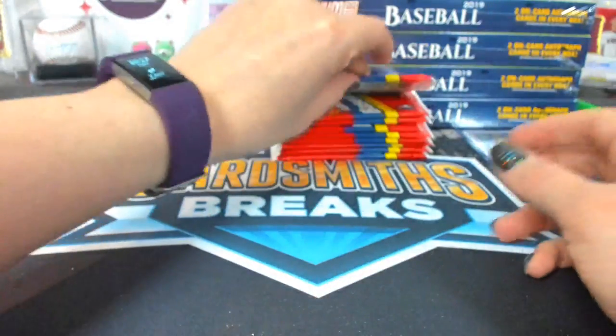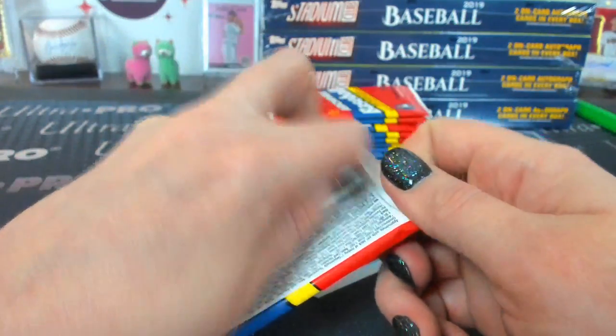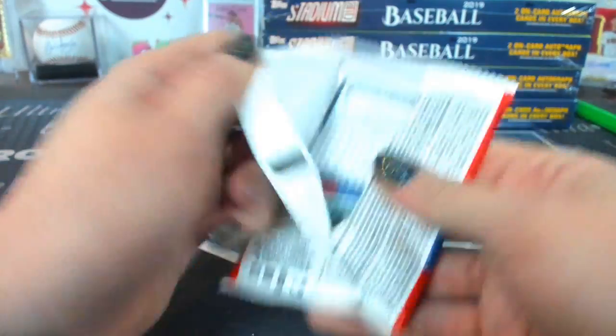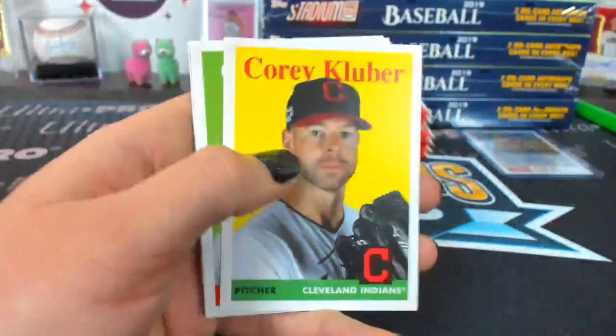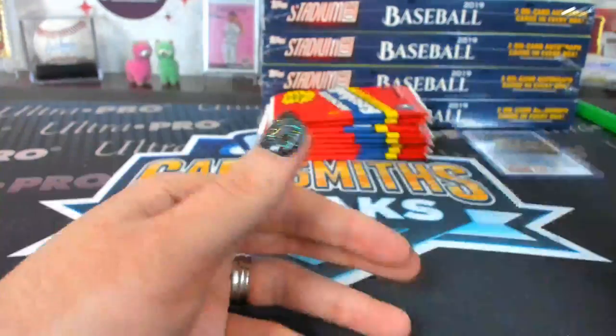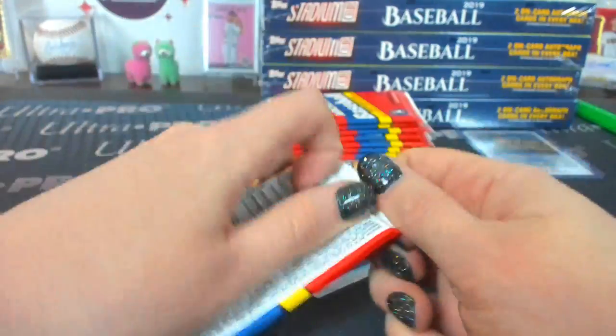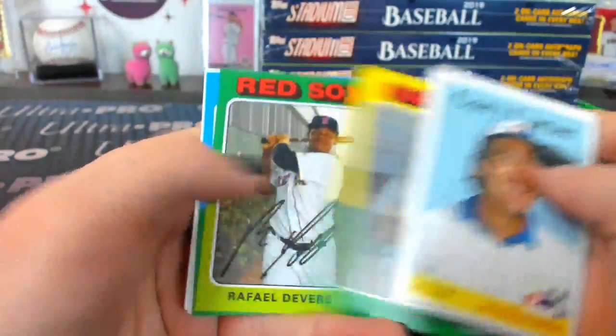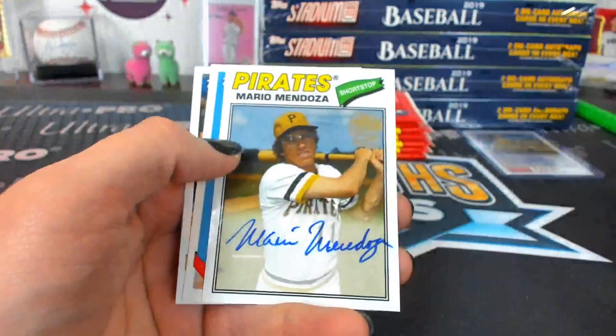I don't like Al Hrabowski or Mike Shannon. Shannon — I think he's the one I really don't like. He's just such an 80s stereotype to me. He just says whatever he wants and his mind wanders too much.